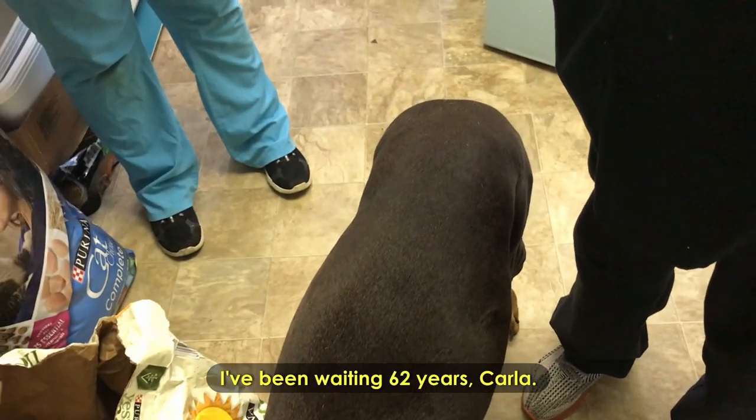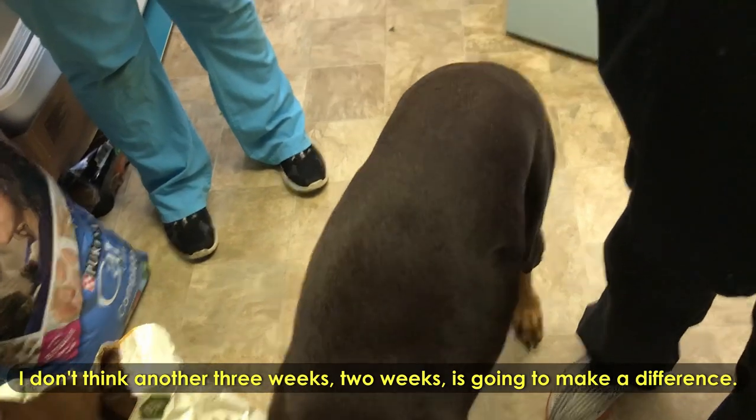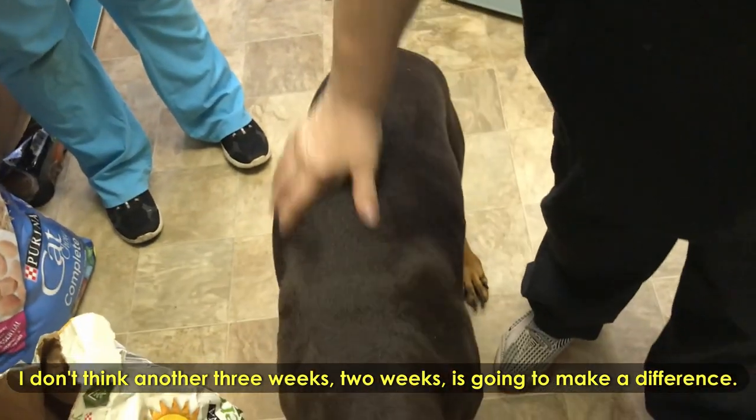I've been waiting 62 years, Carla. I understand. I don't think another two or three weeks will make a difference — we can do this. 16 paranoia-filled days later.